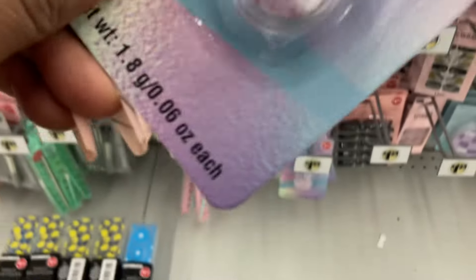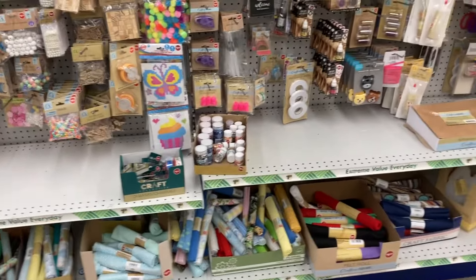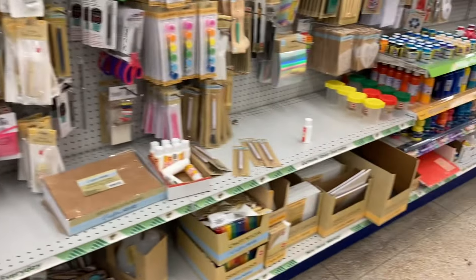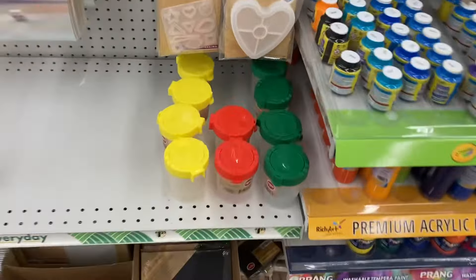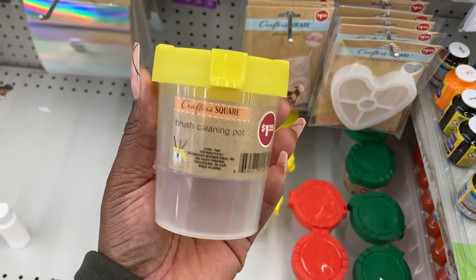These are really cute. Arts and Craft is a little not all the way stocked, but let me see - I was looking for one particular thing. I don't think I'm going to find it here. Oh, Brush Clean Pot.